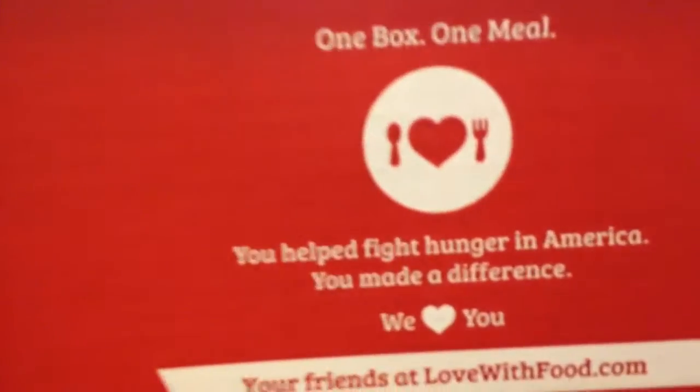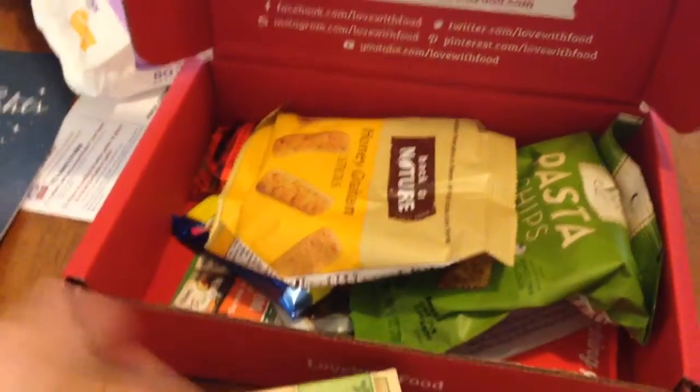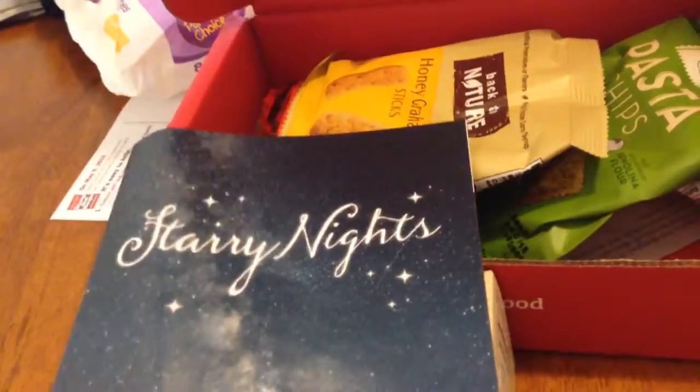As we first open it up, this is what we see — naturally, one box, one meal. The theme is Starry Night. My son kind of dumped everything out, but I'm just going to go through and let you guys know what we got. The theme is Starry Night this month — well, last month.